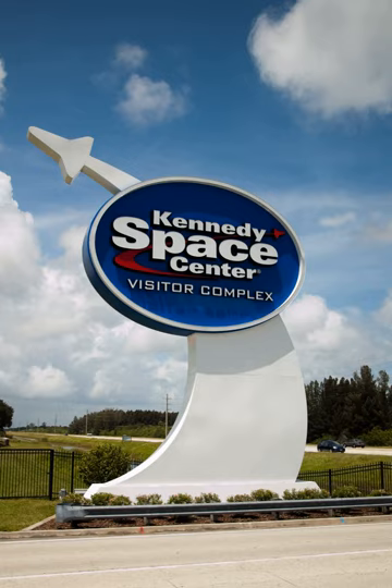The United States Astronaut Hall of Fame, located inside the Heroes and Legends building, is included with visitor complex daily admission. The Hall of Fame was previously owned and operated by the U.S. Space Camp Foundation, but was purchased at auction by Delaware North Park Services in September 2002 on behalf of NASA. The building was renamed the ATX Center and houses educational programs including Camp Kennedy Space Center and the Astronaut Training Experience.